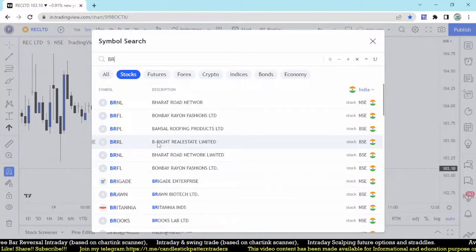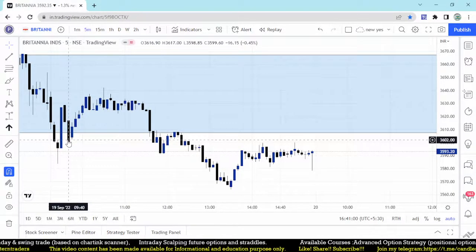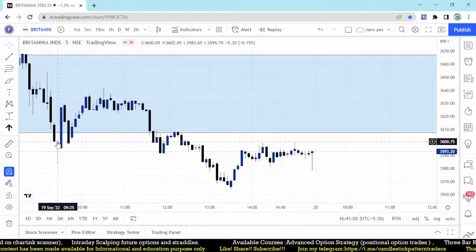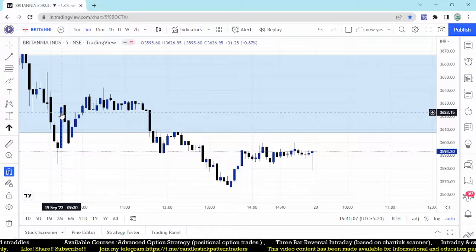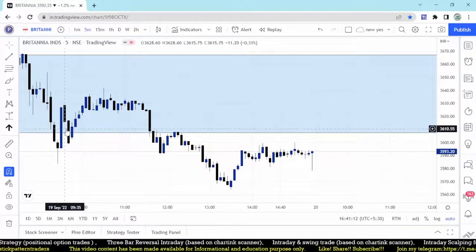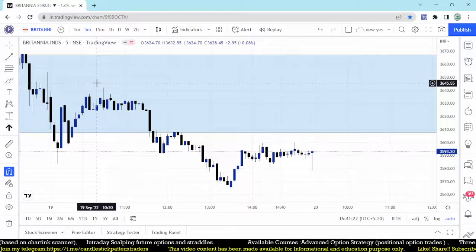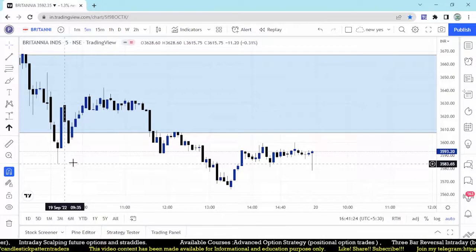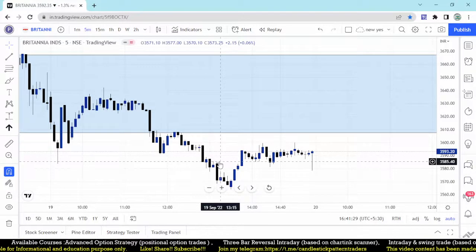Britannia is also on the list. There is an entry point at around 605.83 — the next bar itself covered almost 17 points and it moves towards 642 from 600, almost 40 points from the entry point. This five-minute scalping strategy will help you make profits in intraday trading — it's not positional. After that it broke the low around two o'clock, so after two o'clock it was not good for intraday trade.